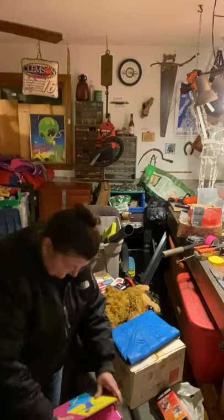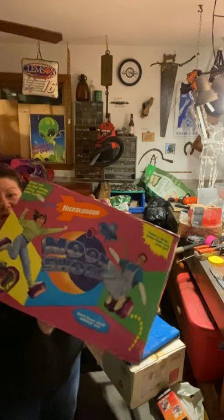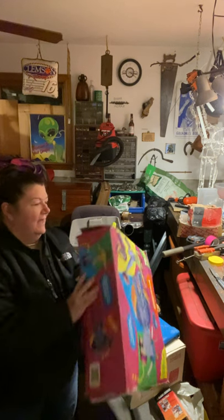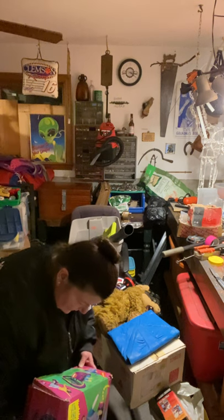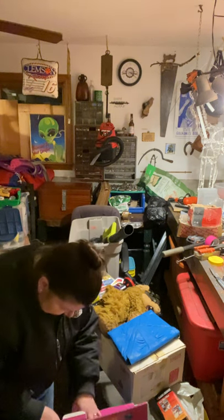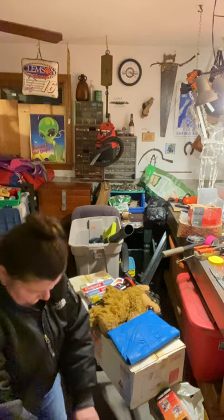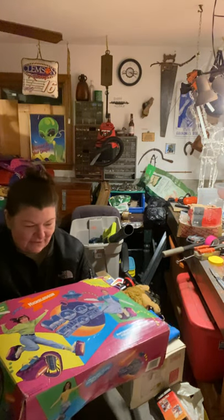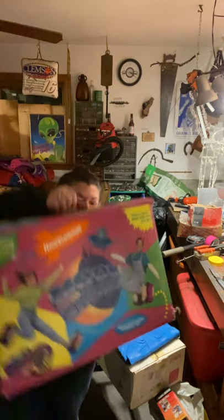Oh my gosh — yes! I've got to show you guys: these are Nickelodeon Moon Shoes! Does anybody remember these? They've never been opened and they're made in the USA. I'm trying to find the date. These are so cool — this was never opened; the packaging just came loose because of the way it had been crushed in the unit. It says 'Don't leave Earth without them.' Somebody paid $1.99 at a yard sale, but these are definitely worth more than $1.99.